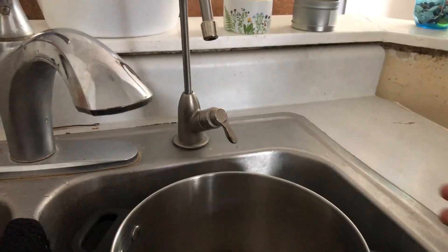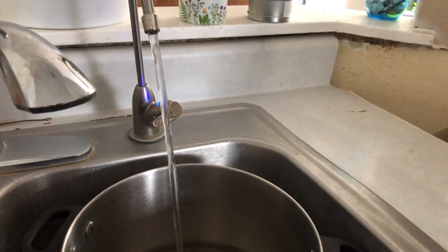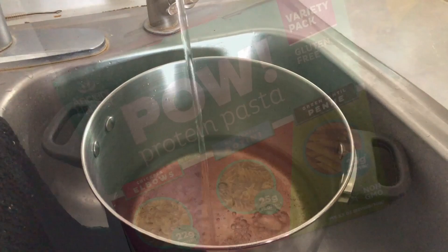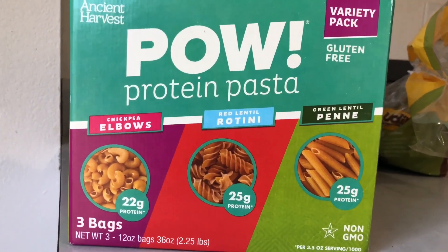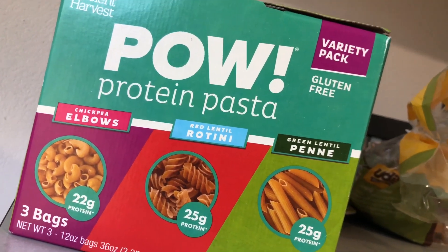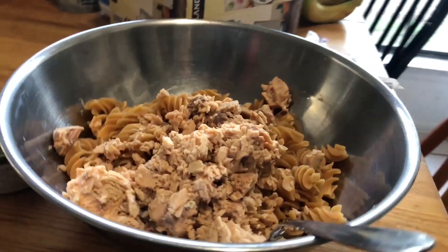Let's make this pasta — I think I'll call this recipe Hot Mess Mama Friday Pasta. I know you already know how to make noodles, but I wanted to show you the pasta we're trying today. This is the Pow Protein Pasta, and it has chickpea, red lentil, and green lentil in this bag. I was actually surprised how yummy it was — we went with the red lentil today.